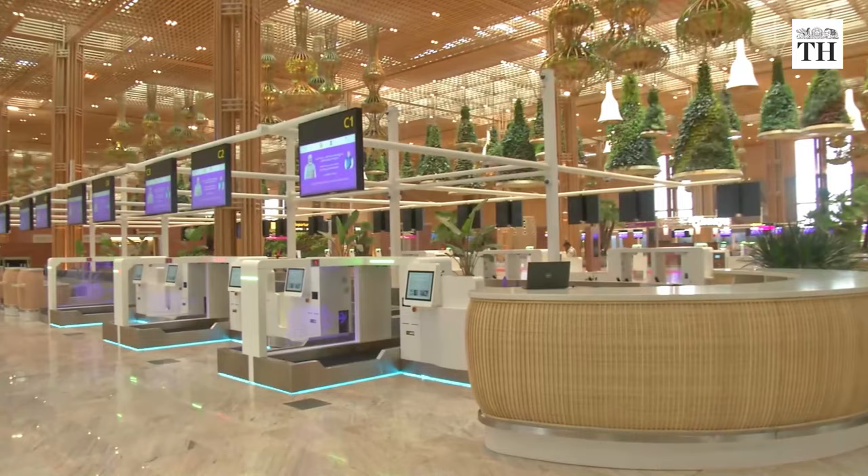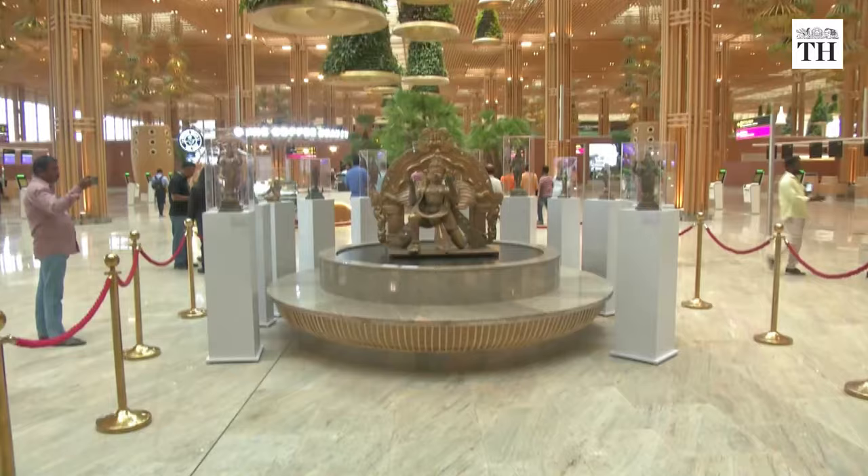The BIAL, which operates the airport, said they wanted this terminal to be not just a valuable transit hub, but also a memorable destination in itself.